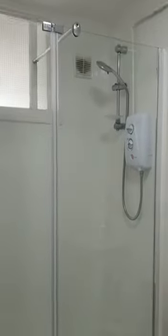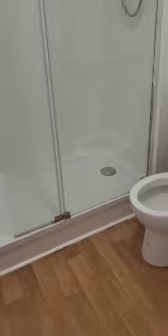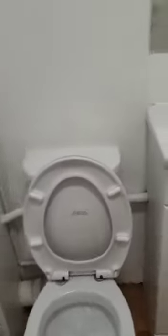From here you go straight into the bathroom. So there's a shower cubicle, heated towel rail, WC, and wash-hand basin in the vanity unit.